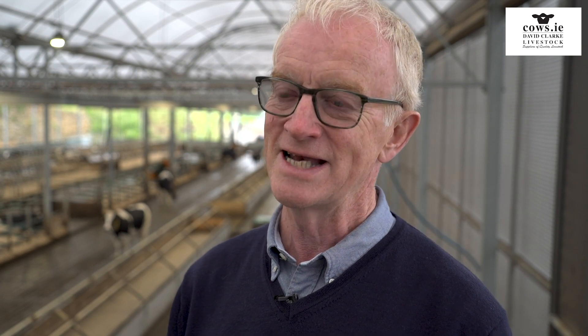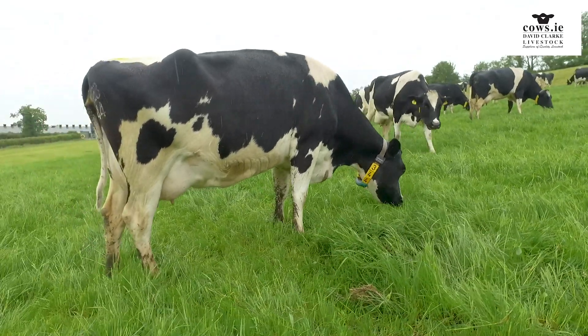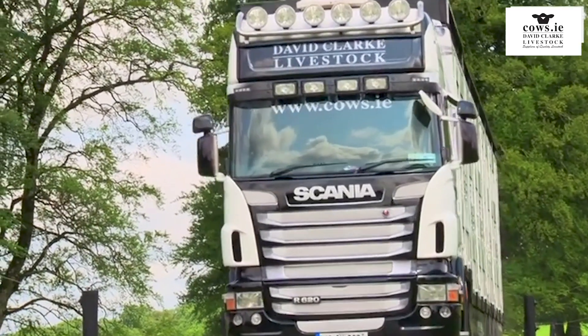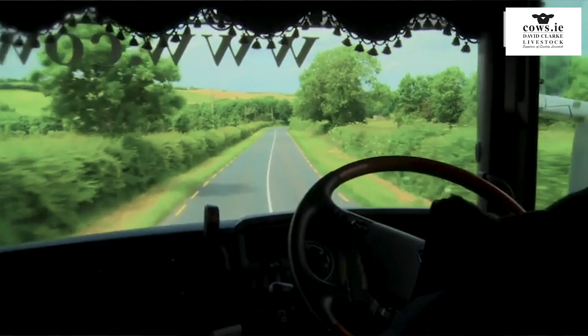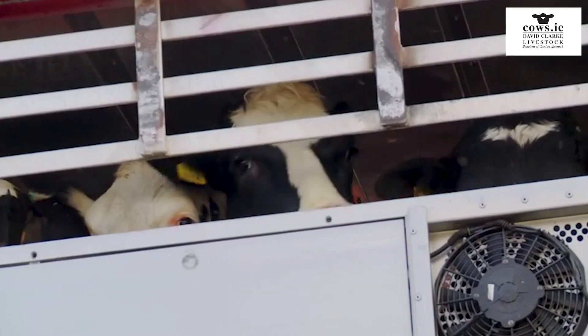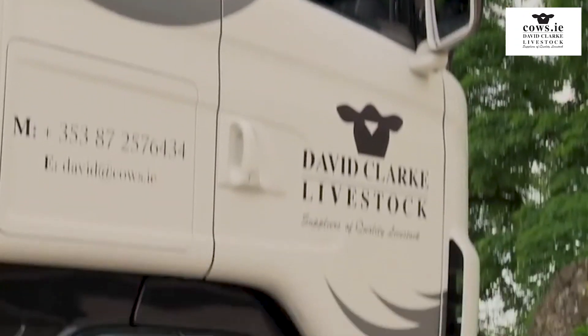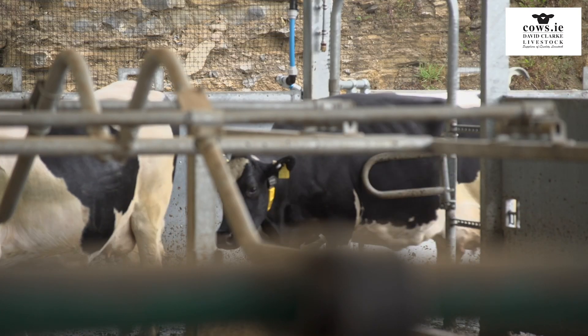We came back over and actually selected the animals we wanted, and then the shipment was arranged in artic loads, 40 at a time, over the space of one week. Each truck arrived and the cows walked off good as gold — four in the morning, quietly walked into the building, no problem at all.